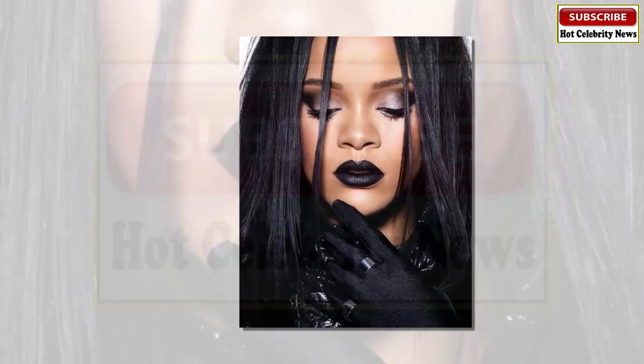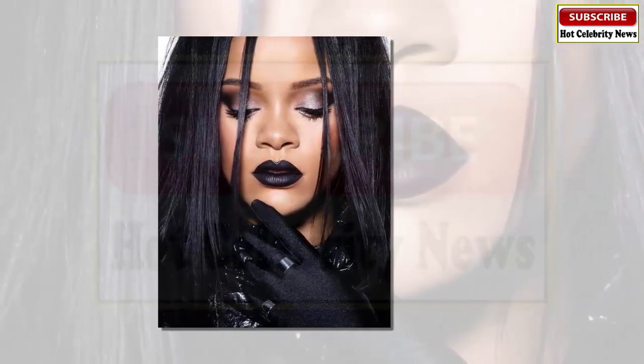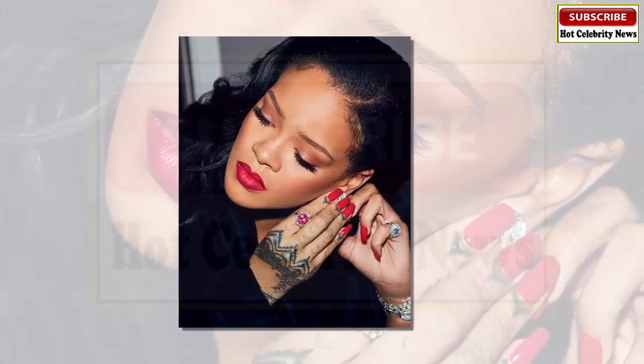This wasn't any normal demonstration. Her model was Halima Aden, known for being the first woman to wear a hijab in the Miss Minnesota USA pageant, as well as global makeup artists Priscilla Ono and Hector Espinal.